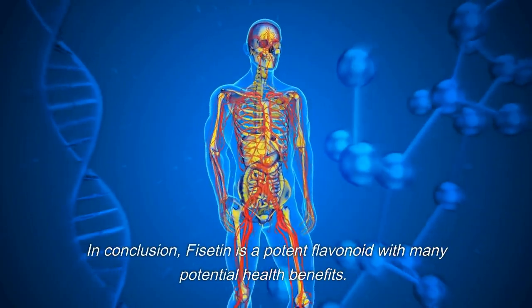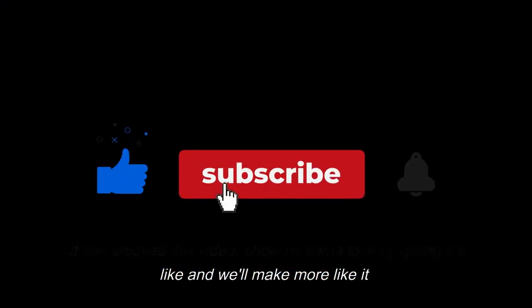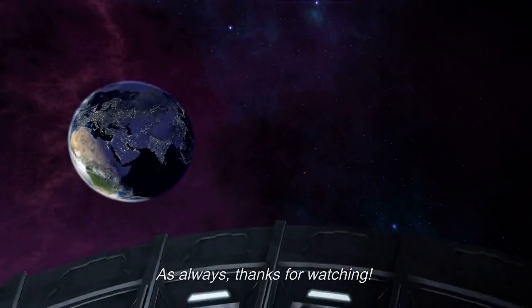In conclusion, fiscitin is a potent flavonoid with many potential health benefits. If you enjoyed this video, show us some love by giving it a like and we'll make more like it. As always, thanks for watching.